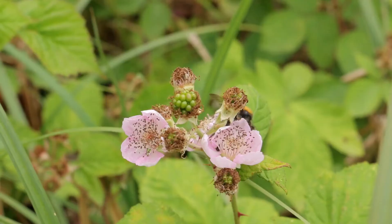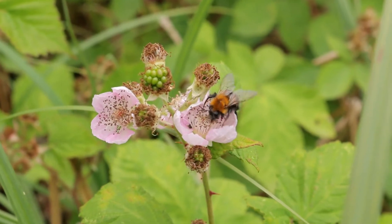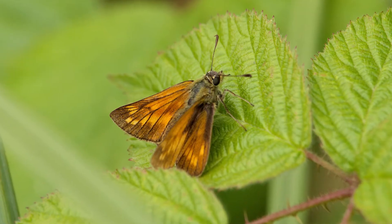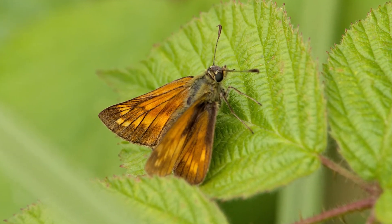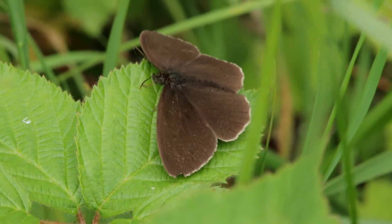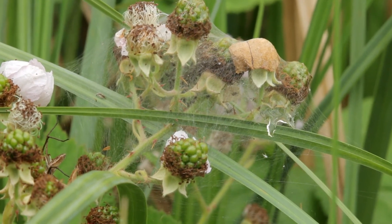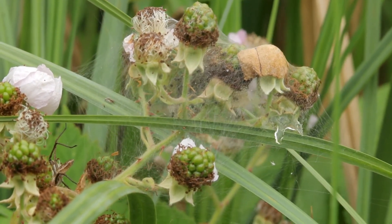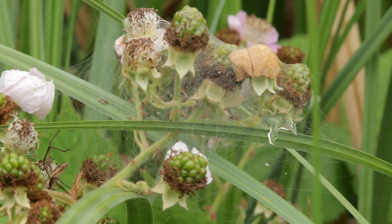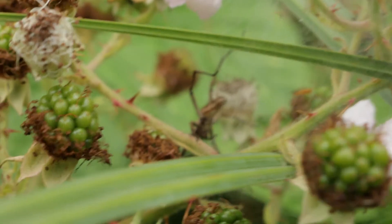The surrounding brambles host more mini-beasts. A bumblebee — white-tailed I think. A female large skipper. A ringlet butterfly. And then there's this: a cluster of unripe blackberries encapsulated in a silken cocoon, with little spiderlings inside — probably the creche of a species of nursery web spider. And look, on the left there, the rear end and legs of the mother.